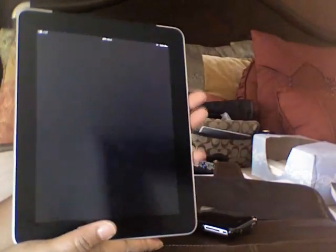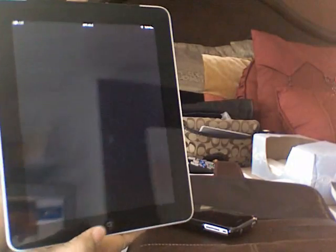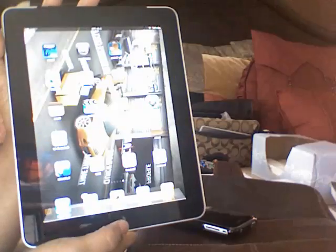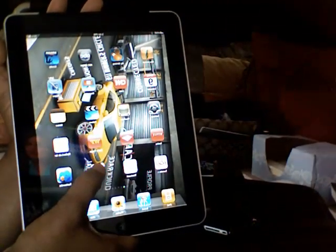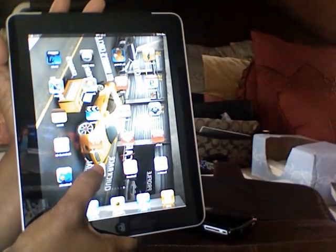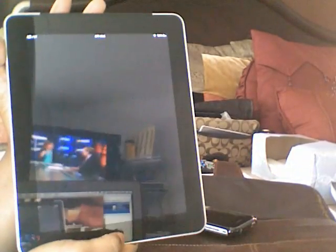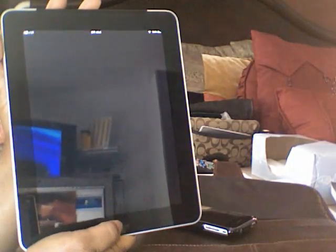A very interesting thing is happening to my iPad. This is the Safari window — it just went black. I'm going into my college tab that I put here, which connects to my college website, and it will not come up no matter what I do. I cannot get Safari to open up anymore.